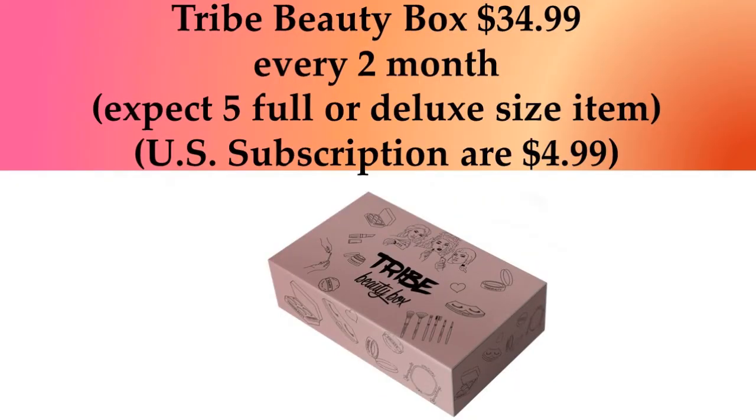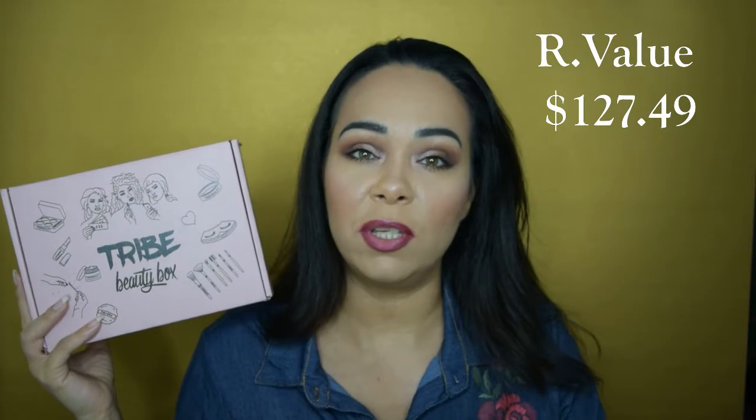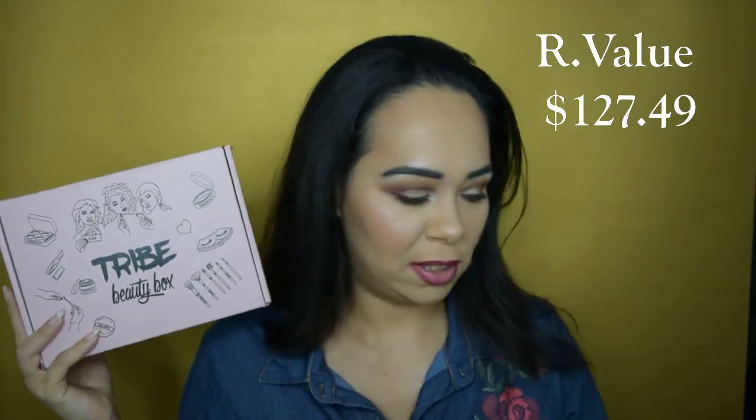I am so excited that we got six items. If you don't know, this is not a monthly subscription — it's every two months. I'm going to put a little bit more information, because you do have to pay for shipping, so you have to see if this is a box you're really interested in. I'm going to put exactly the retail value of everything I received. I wasn't too happy when I saw some of the spoilers, but once I received it I was very surprised. So let's just get started.